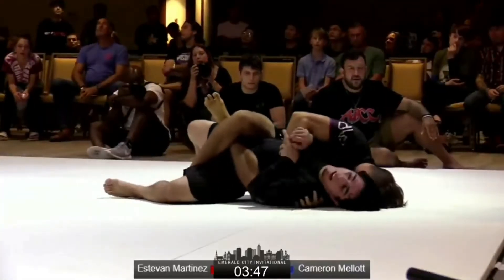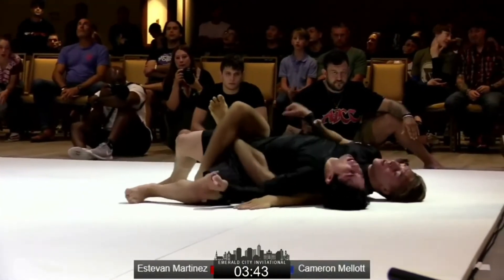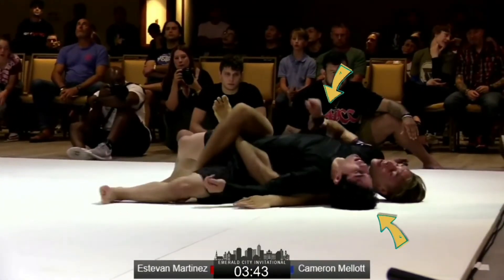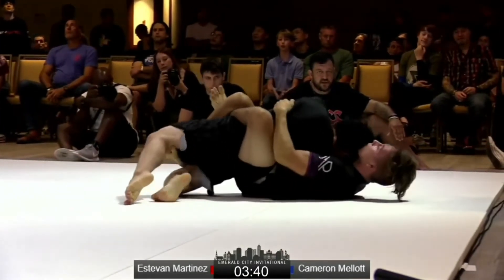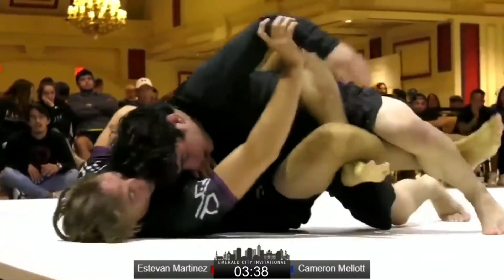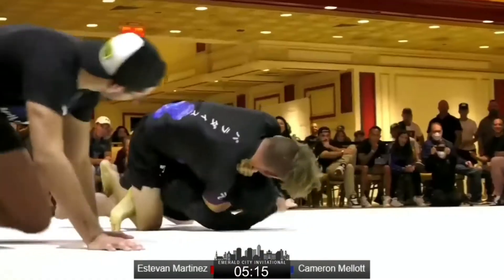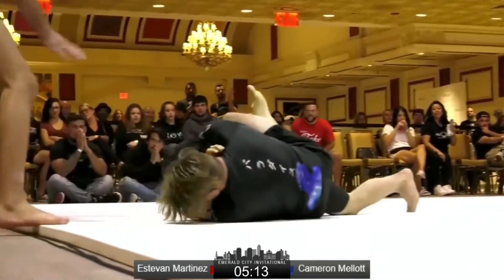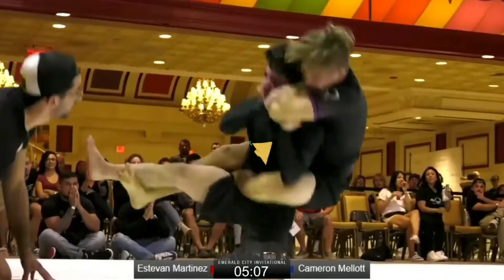When opponents secure a body lock, Estevan focuses on blocking his opponent's arm and getting his head to the mat. From this position he can achieve what's called a turning escape, essentially turning his hips back into closed guard. In a full-blown rear naked choke, Estevan will use a fist underneath his opponent's supporting arm and elevate the elbow, which allows him to break the figure-4 grip.